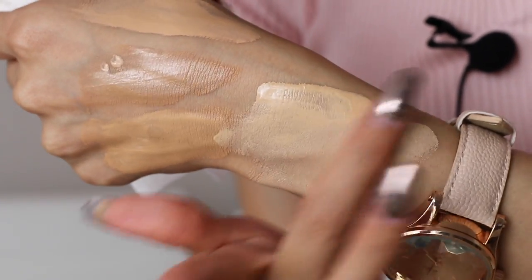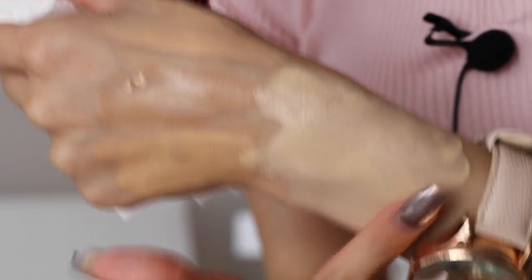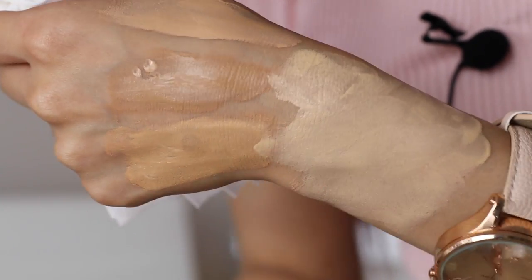Let me show you how this foundation blends out — it's super creamy and a little bit goes a long way. My skin type is dry to normal, and this foundation is very hydrating for me. For people who have oily skin it will probably make you a little bit more oily. I would say it's a dewy matte — or semi-matte — because people with dry skin can use it, but people with oily skin can use it as well.